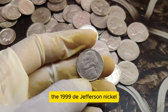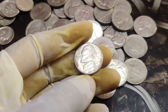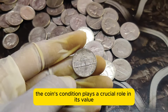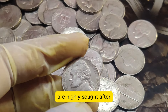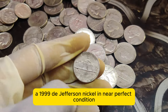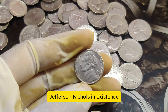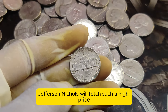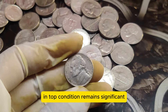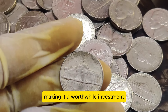The 1999 D Jefferson Nickel stands out for several reasons. Its low mintage numbers contribute to its rarity. Additionally, the coin's condition plays a crucial role in its value — pristine examples with sharp details and minimal wear are highly sought after. In a jaw-dropping turn of events, a 1999 D Jefferson Nickel in near-perfect condition was sold at auction for an astonishing $1.3 million, cementing its place as one of the most valuable Jefferson Nickels in existence. While not every 1999 D Jefferson Nickel will fetch such a high price, the current market value for these coins in top condition remains significant, making it a worthwhile investment.